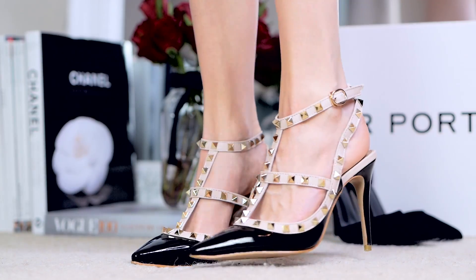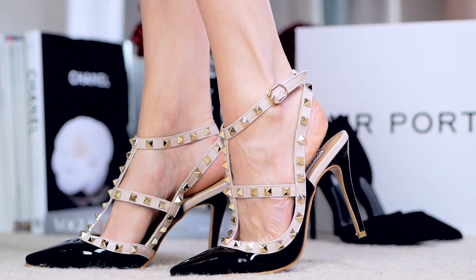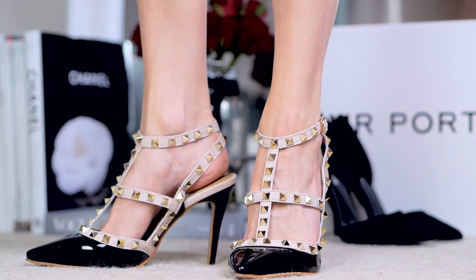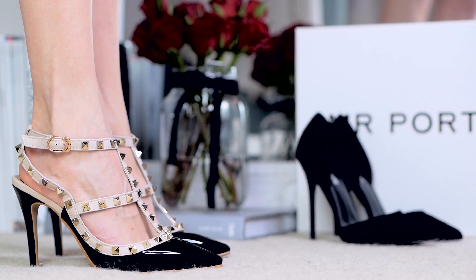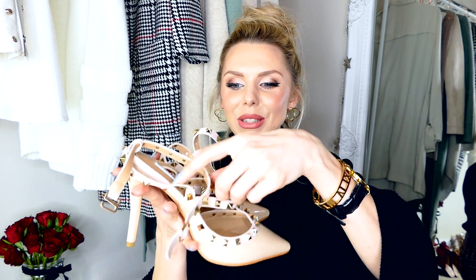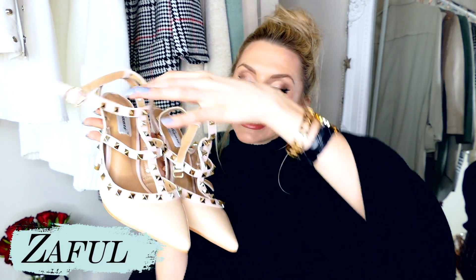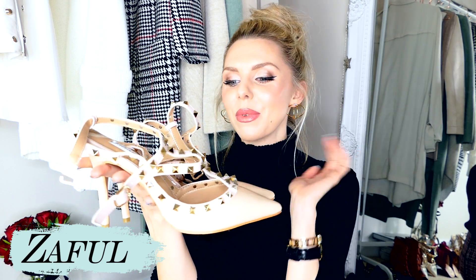Quick disclaimer — my feet are not the prettiest, I used to be a ballerina, so ignore my ugly feet and look at the pretty shoes! These are the Valentino dupes on: a black painted leather with cream straps in a softer leather and gold studs. The studs are so similar to the Valentino ones, you wouldn't be able to tell the difference. I actually got the nude ones for my sister — she's a completely different size — but I prefer these.